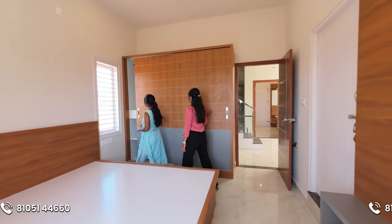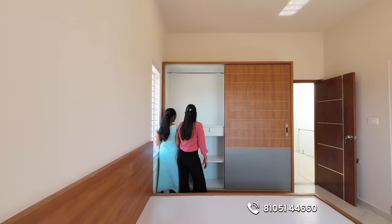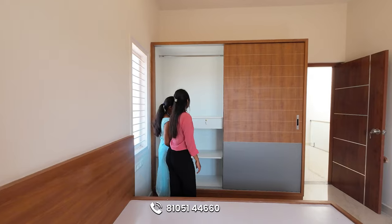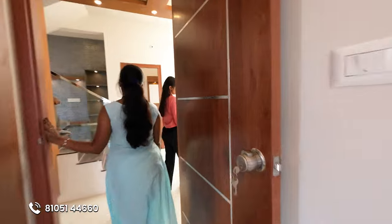There are sliding wardrobes here. There is also an efficient space. There is a lot of space here. Let's go to the balcony.